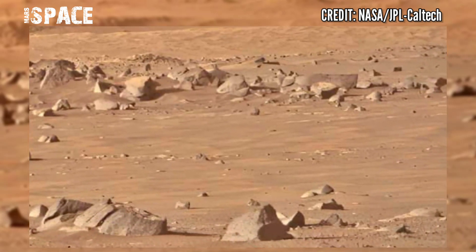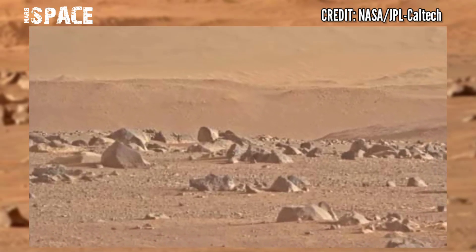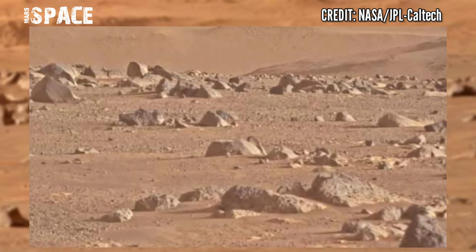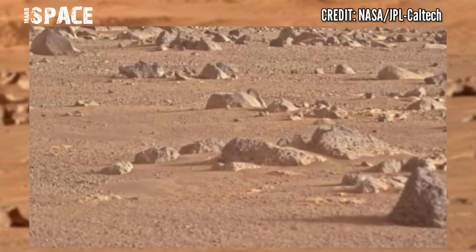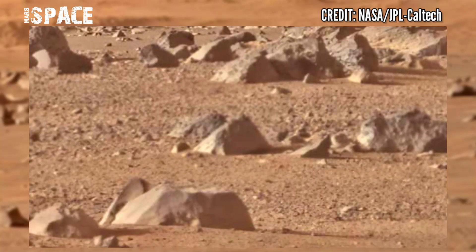This might happen, for example, if a very old rock is preserved in a watershed and then broken off by water and carried by the flow into the river. Perseverance is capturing rocks and searching for signs of life science on Mars.